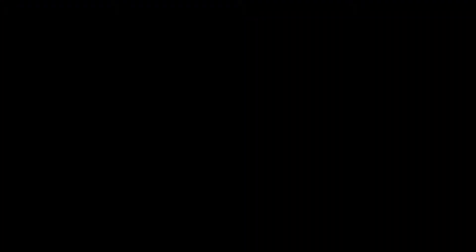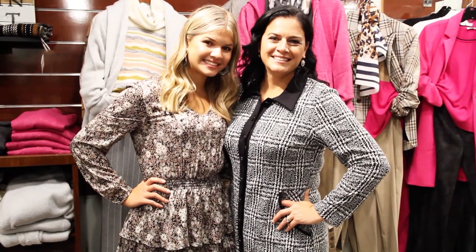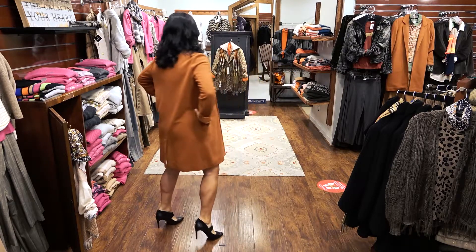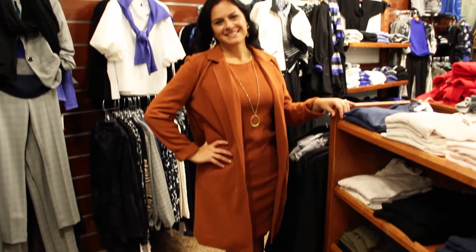Our next mother-daughter duo is Sabina and Athena Cosimus. She is the mother and sister to Jennerino who graduated from Central Catholic in 2019. First, we have Sabina. She is featured in the cinnamon sheath dress by Lila P., layered with a coordinated Lila P. open front duster. Each piece is sold separately but is fabulous worn together as a two-piece ensemble.